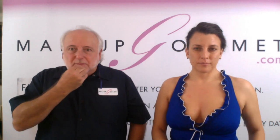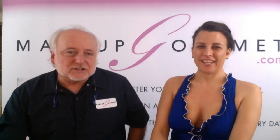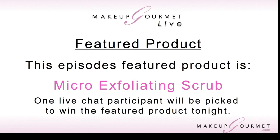Holly from the live chat, thank you for your question — and congratulations! Holly, you are the winner of today's featured product: the Micro Exfoliating Scrub! Please send your information to info@makeupgourmet.com and I'll ship that product to you ASAP.